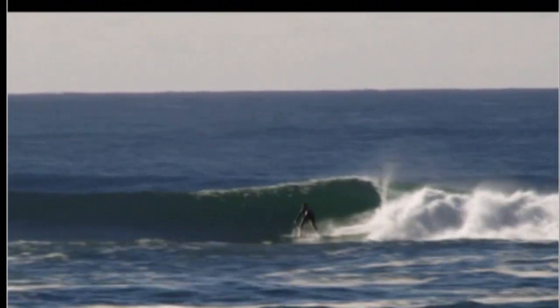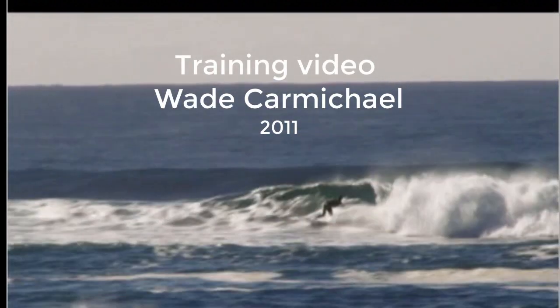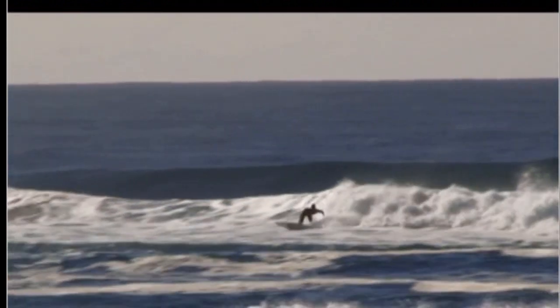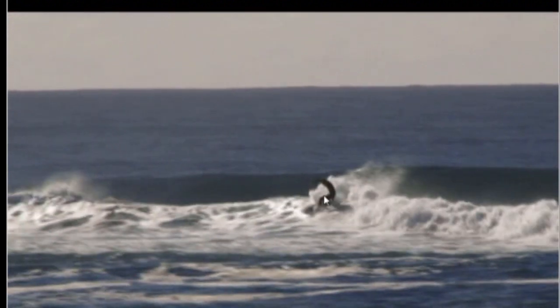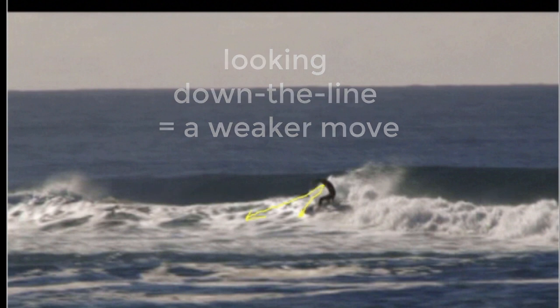But this was not always the case. In fact, I did a training video of his surfing in 2011 where I stated that his snap maneuver was a real weakness. I recommended that he change his snaps so that they were fuller, more on rail, simply by turning his head more so he looked back over his shoulder.